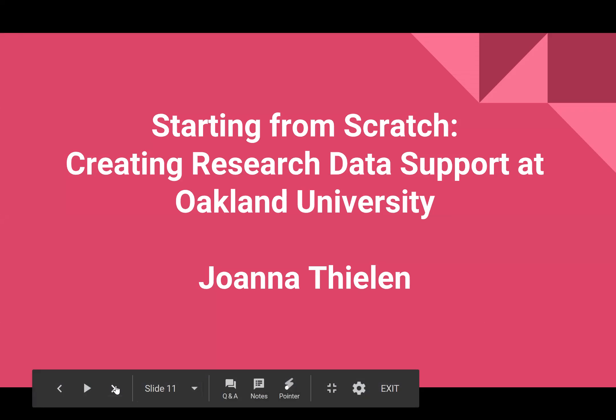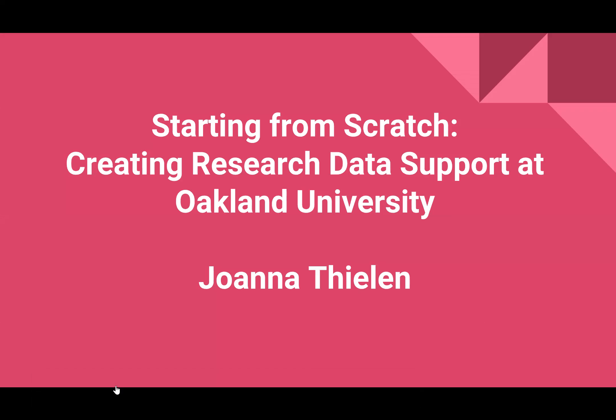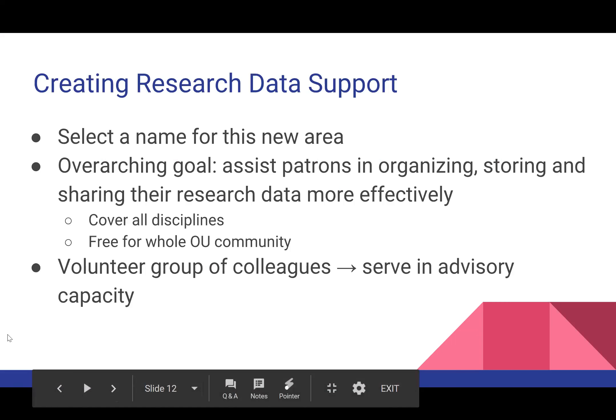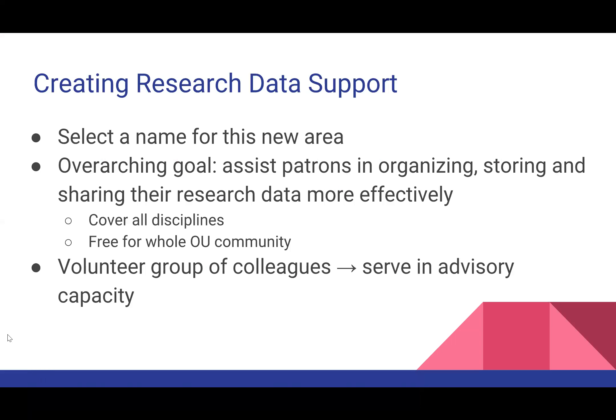That's it for my overview. Now I'm going to shift gears and talk about how I started from scratch at Oakland University about two years ago in creating what I call Research Data Support at my library. I was hired as the research data librarian, and as many of you from medium and small-size institutions know, librarians wear multiple hats — I'm also a science librarian and liaison to three science departments, so the amount of care and attention I can give to research data management does ebb and flow based on the semester.